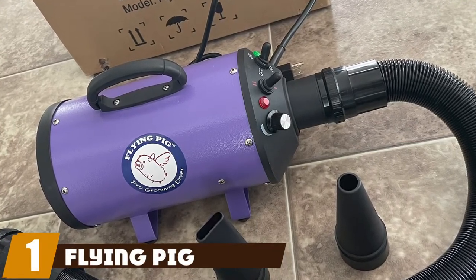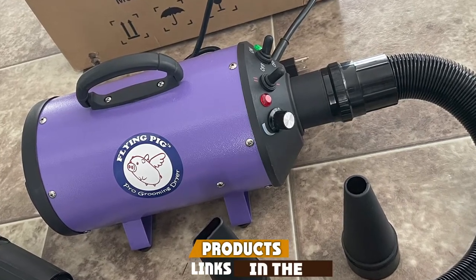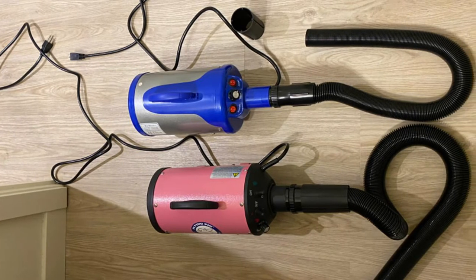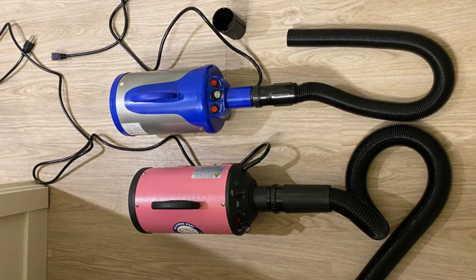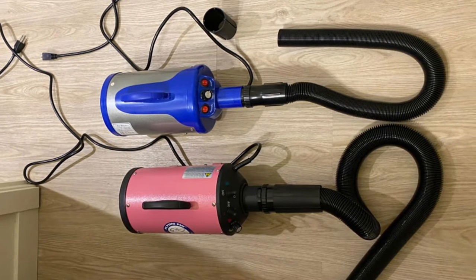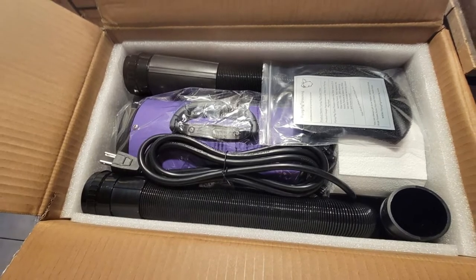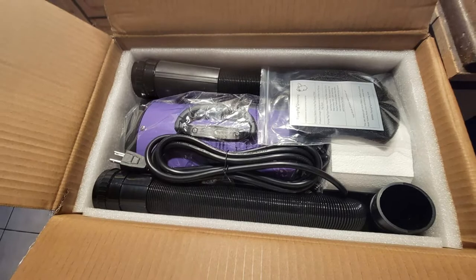At the first position of our list we have Flying Pig Grooming. After plenty of research we found that the Flying Pig High Velocity dryer is our favorite dog dryer overall. This dryer runs with a four horsepower motor while cutting drying time by up to 60 percent. It has a steel shell that makes it extra durable and a 10-foot long plastic hose for easy maneuverability. The air velocity is 240 cubic feet per minute with an airspeed of 2,800 feet per minute.